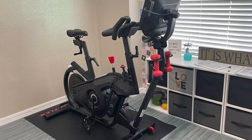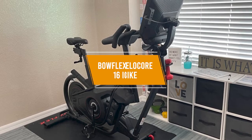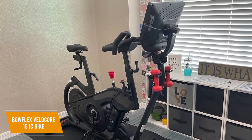Now for anyone that's looking for the best exercise bike for core workouts, the Bowflex Velocore 16 IC Bike might be your best choice. The $1,500 Bowflex Velocore 16 has a unique lean feature to engage your core that provides more than a cardiovascular workout.